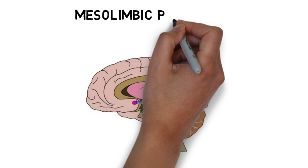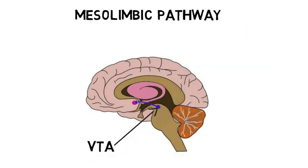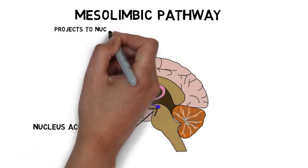The mesolimbic pathway projects from the VTA to several limbic structures. The largest projection of this pathway is to the nucleus accumbens, but other projections stretch to areas like the amygdala as well.